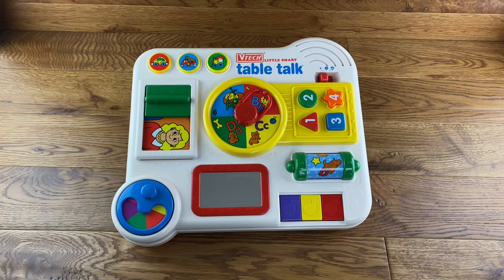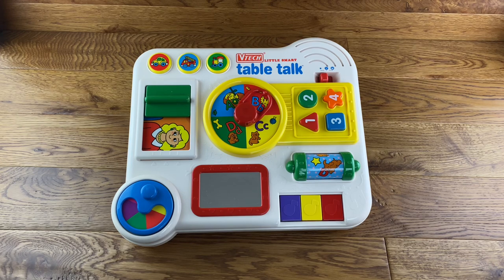Hi everyone, welcome to Childhood Memories. We've got a real treat for you today — this is a VTech Little Smart Table Talk Activity Center from 1994. The condition is absolutely superb: none of the stickers are worn, there are no marks or nasty coloring, no fading, and it comes in its original box with all its original packaging. I took the legs off just for demonstration purposes so you can see the actual top — otherwise it'd be too tall.